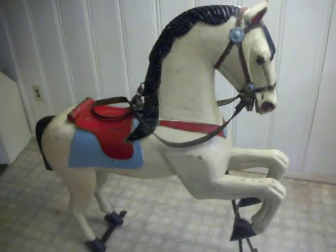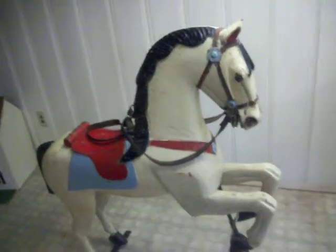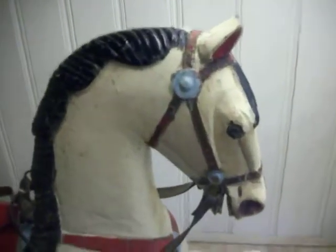The top for auction is this antique wooden carousel horse. It's got the original paint, original patina, and it's got some wear.